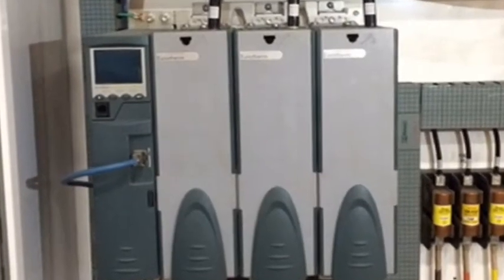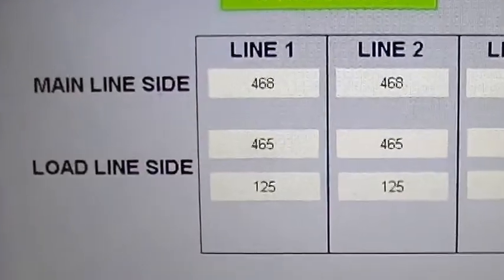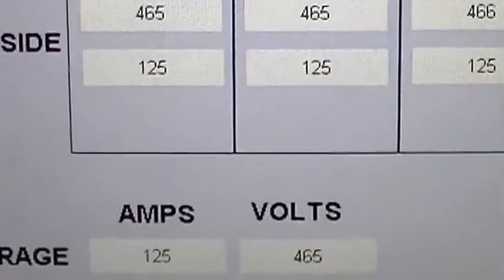A silicon controlled rectifier provides precise control of a 108 kilowatt heater bank with infinite output variants, while monitoring voltage and amperage consumption.